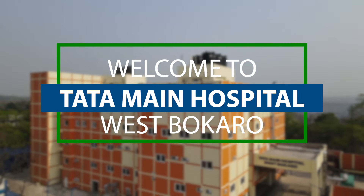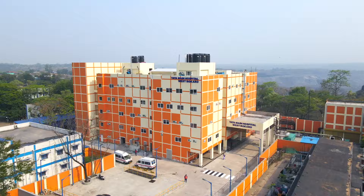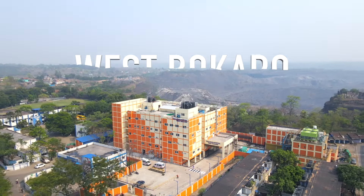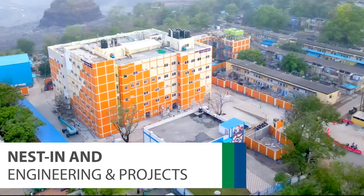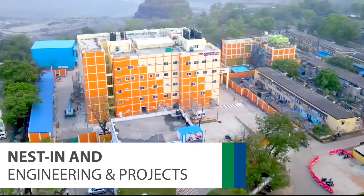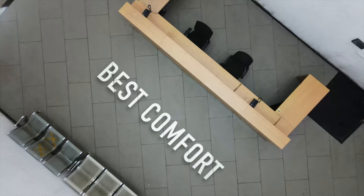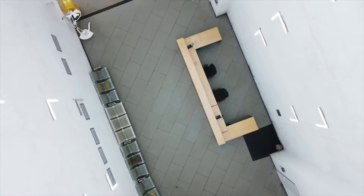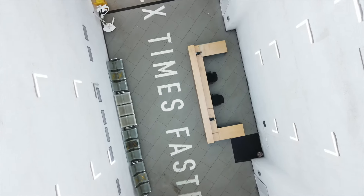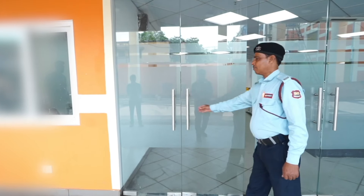Introducing the new Tata Main Hospital West Bokaro, a revolutionary healthcare facility. This multi-speciality hospital is built by Nestin with prefabrication construction technology, to provide best-in-class comfort and safety to the inhabitants. Nestin has planned to build Tata Main Hospital more than two times faster. Let's look into the latest well-designed infrastructure more closely.